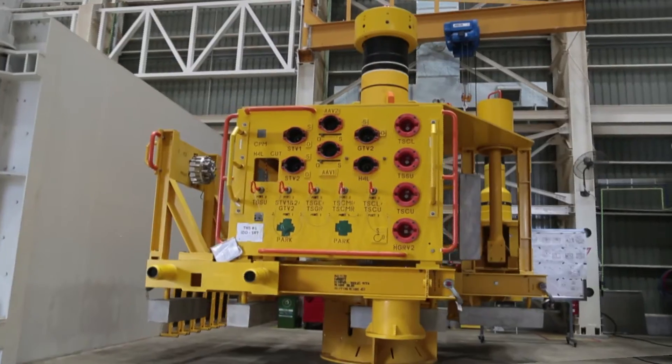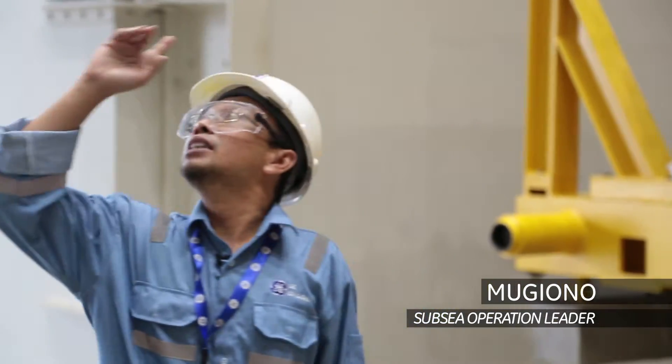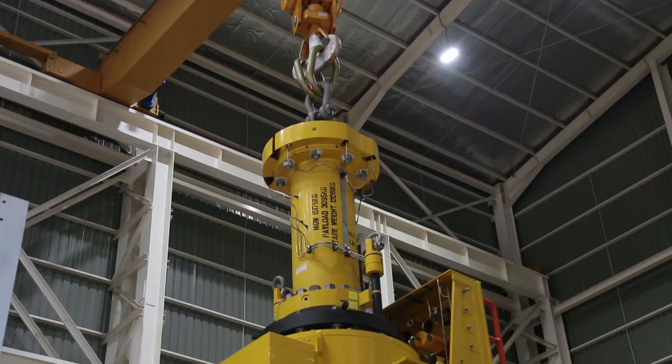This unit when full is around 48 tons. With all our facilities here, the lifting capability for the Batam plant is 100 tons.